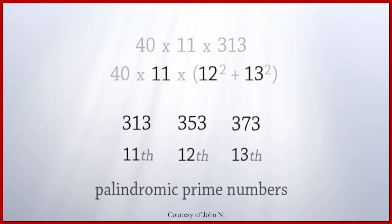What is a palindromic prime number? It's a prime number — a number divisible by itself and by one only — and it's also a number that is a palindrome. A palindrome is a number that reads the same forwards and backwards.